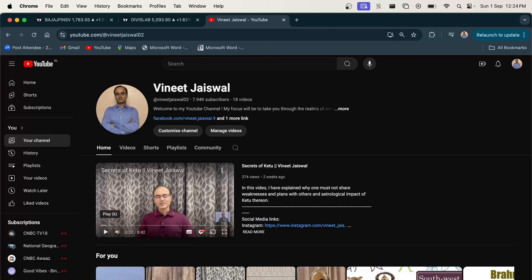Hi everyone, I'm Vinit Jaiswal. Welcome to my YouTube channel. If you want to acquire insights into technical analysis of stocks, you're in the right place. So far I have been making videos on astrology and vastu which I'll continue to do so. However, from today onwards I'll be making a series of videos on stocks and the stock market. The objective is to share my understanding and perspective regarding the stock market with you, rather than offer you tips.